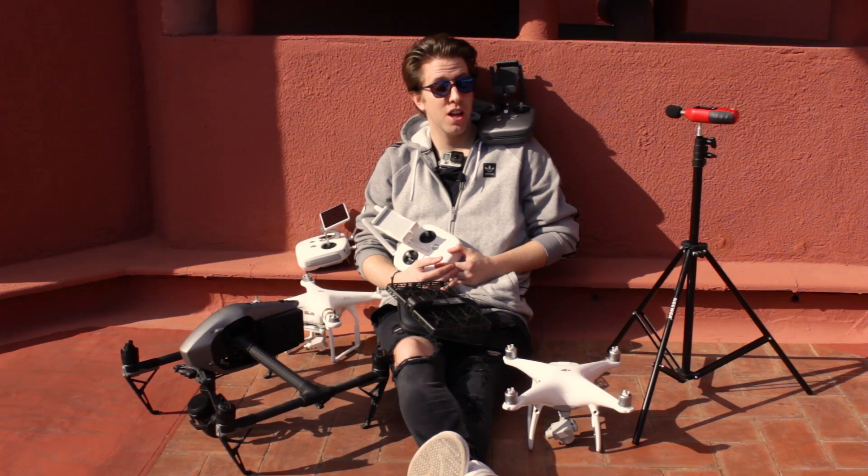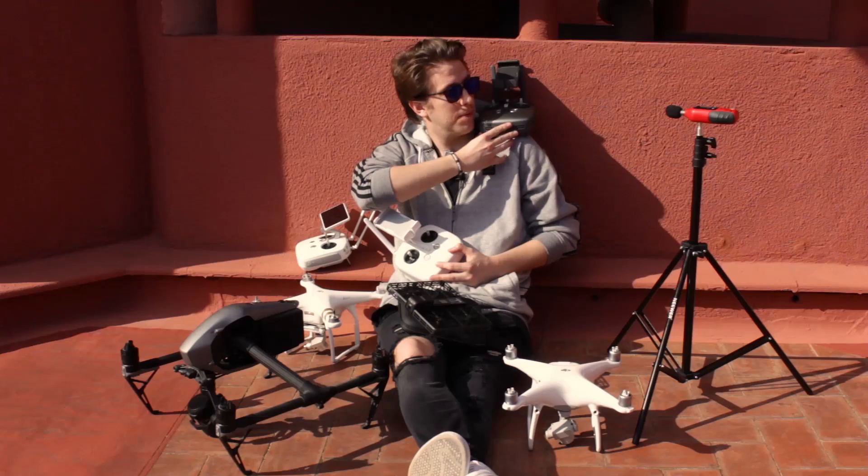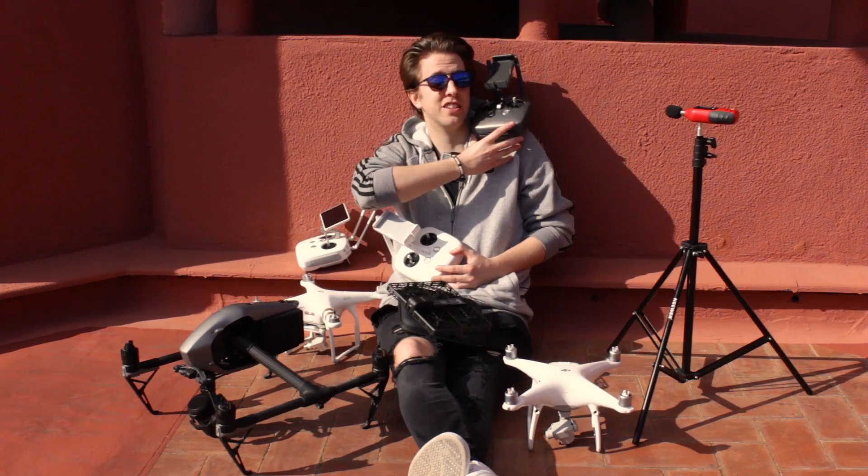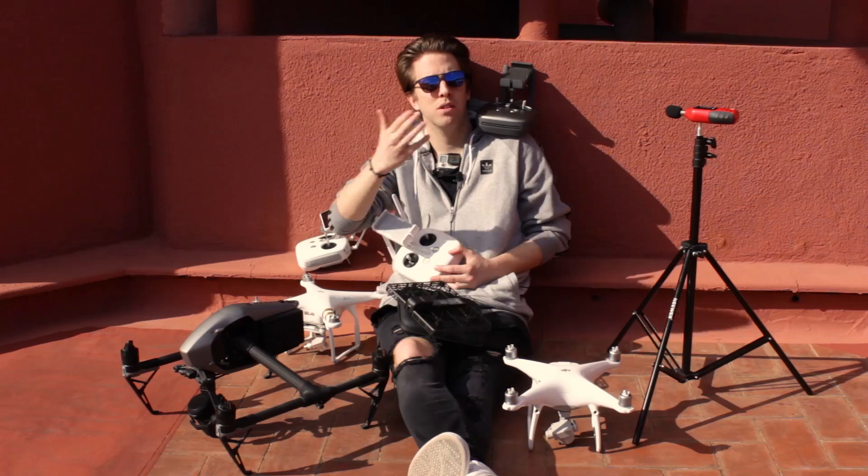For this test we'll be using the Phantom 2, Phantom 3 Professional, Phantom 4 Pro, the Inspire 2, a hover camera, and a little surprise. Unfortunately we don't have the Mavic, so DJI, if by any chance you're watching this video, we love you.